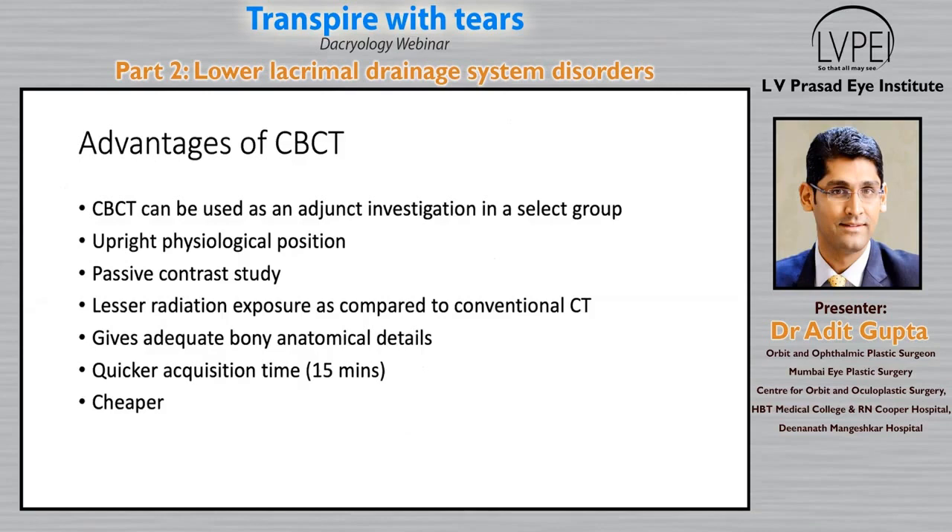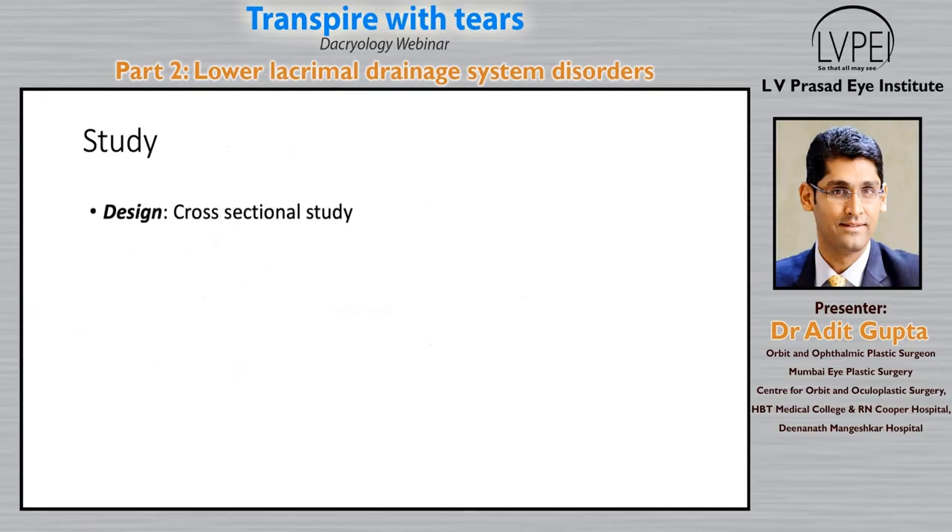Advantages of cone beam CT over a normal CT scan include its use as an adjunct investigation, upright physiological patient position, passive study capability when instilling drops, and lesser radiation exposure — almost 10 times less than conventional CT. It gives adequate bony anatomical details, quicker acquisition times, and the complete procedure takes around 15 minutes — the patient can walk in and walk out. It is certainly cheaper than a conventional CT scan. In the US, a cone beam CT costs anywhere between $100 to $500, while a conventional CT costs 10 times more. Even in India, it costs around 2,000 rupees, which is minimal.